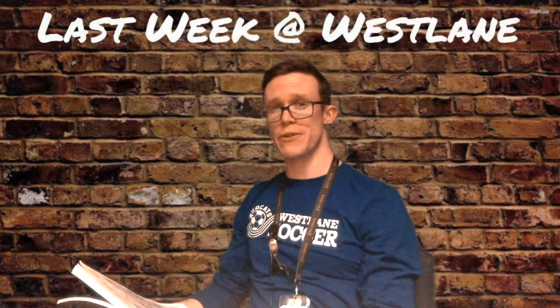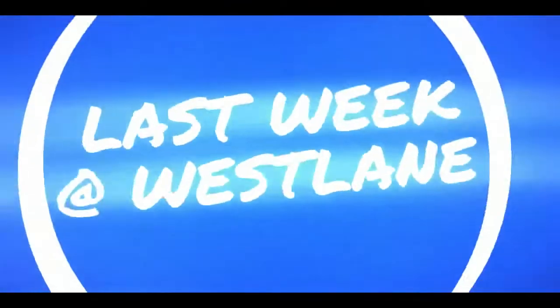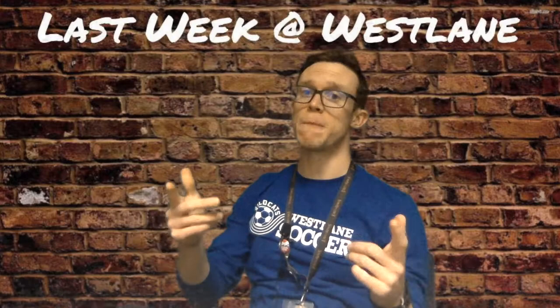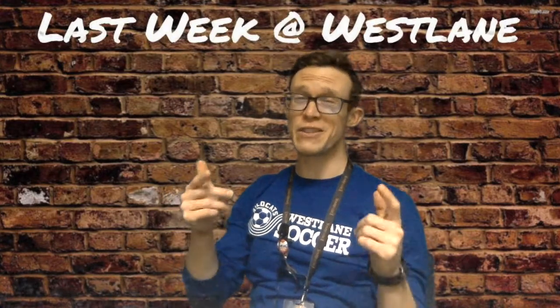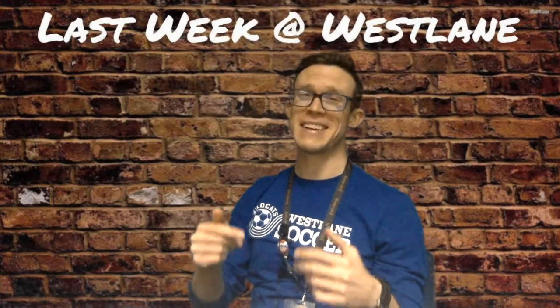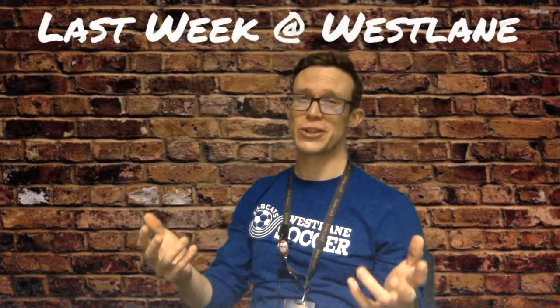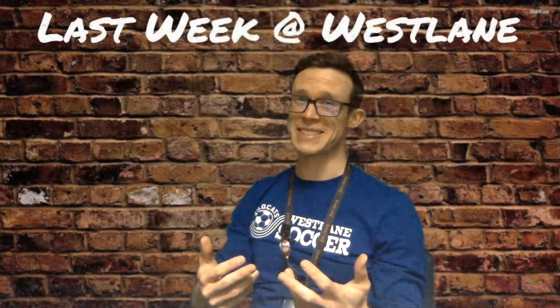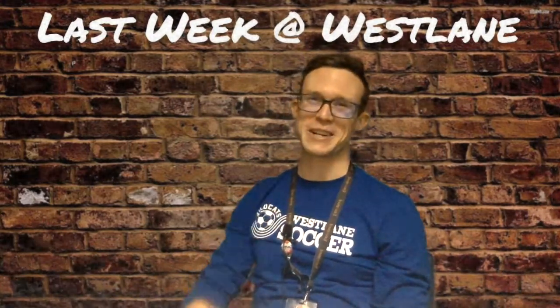Welcome back, Wildcats. It's time for another episode of Last Week at Westline. I'm just going to cut straight to the chase — we've got a great episode. First off, we have a tour of the new 7th and 8th grade hallway. It's pretty sweet. I got to go in with the cheerleading squad, and you'll get a first look at what the new space is going to be like.